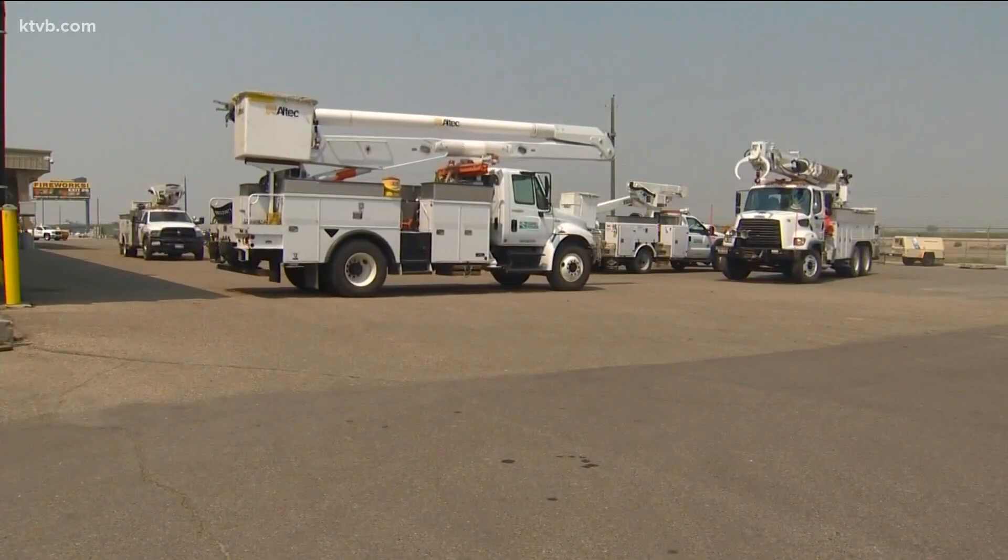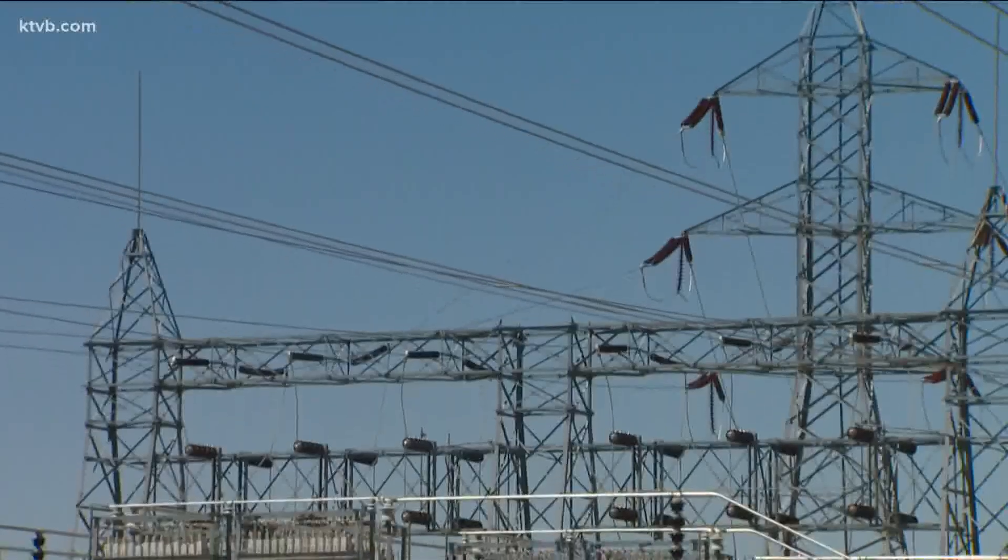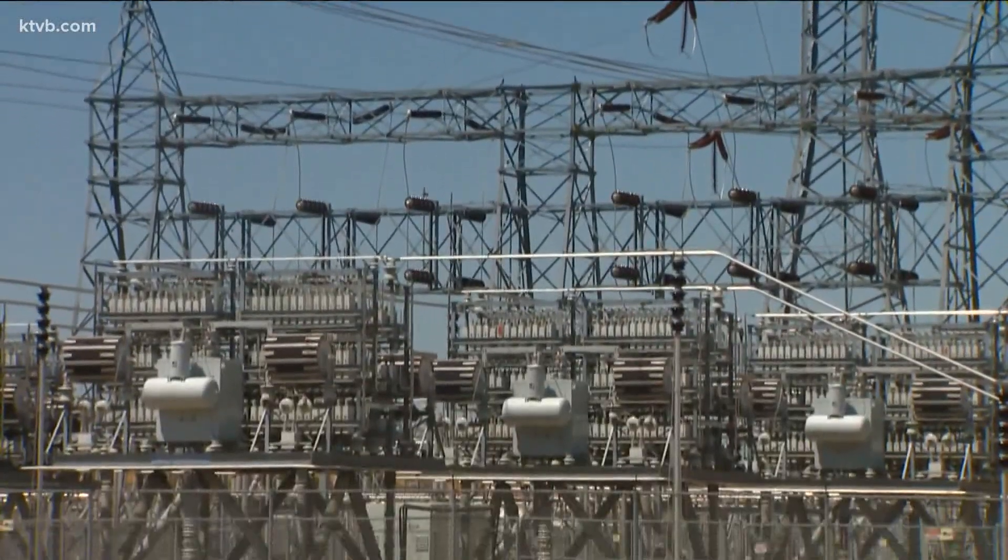The way we plan to use these batteries is when the sun starts to go down in the evening, to meet the needs of folks that still need energy from eight o'clock to midnight. We'll turn these batteries on and it will release the energy that it took in during the day from the sun.